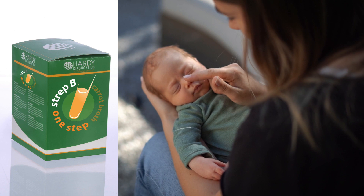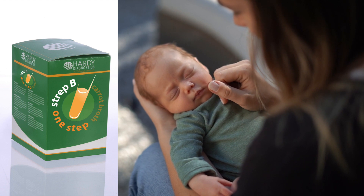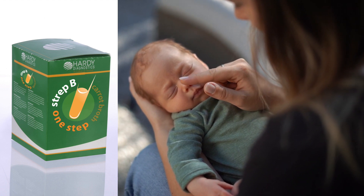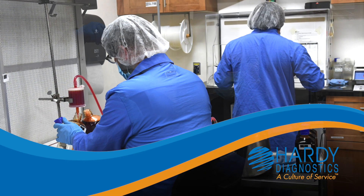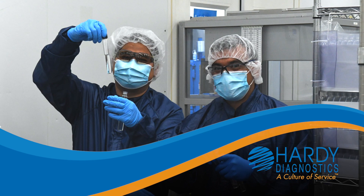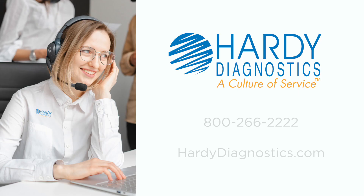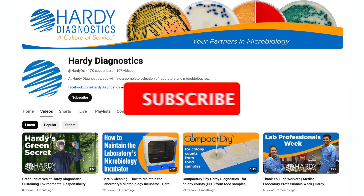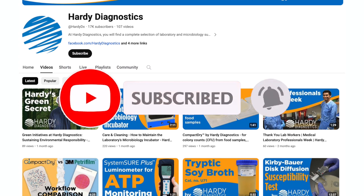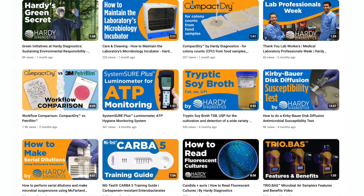We hope that you have found this short video to be helpful and hope you are able to incorporate Strep B Carrot Broth One-Step into your laboratory workflow. Hardy Diagnostics is always working to offer better testing solutions with better processes and better outcomes for your patients. Hardy Diagnostics also offers control organisms. Please reach out for any additional information at any time. Subscribe to our YouTube channel for more free tutorials and product videos, and remember to turn on the notification bell to be reminded of new videos as they are released.